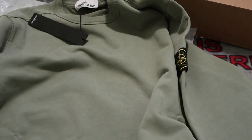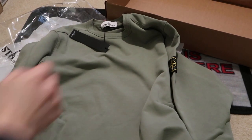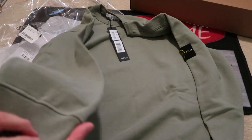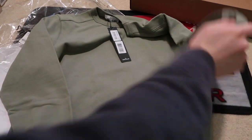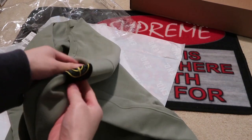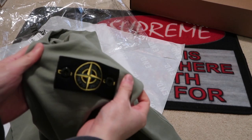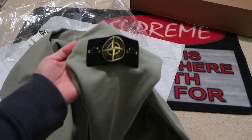Garment dyed. Remember, always size up if you're buying Stone Island because it fits super small, just like Bape. This is a size large by the way. This garment dyed olive color is kind of unique. And it has a patch right here on the arm — bam, Stone Island patch.